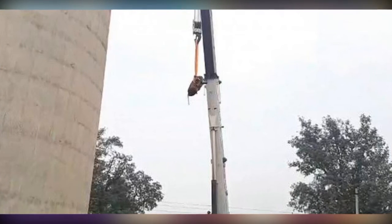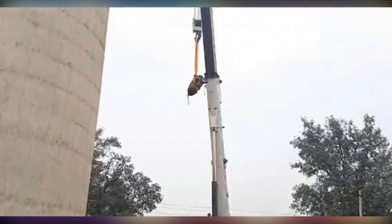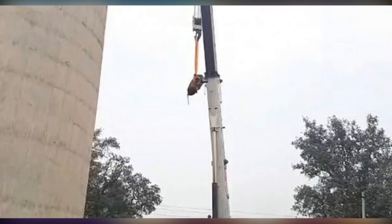Footage of the unusual event shows volunteers in the Rewari district using a crane to reach the platform where the bull had climbed. After reaching the balcony-like structure, the rescuers wrapped ropes around the animal that were attached to the crane.